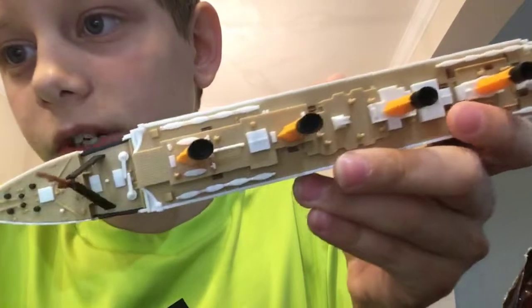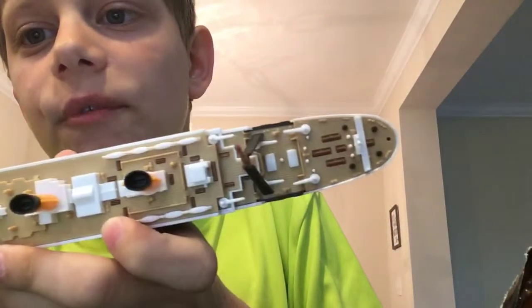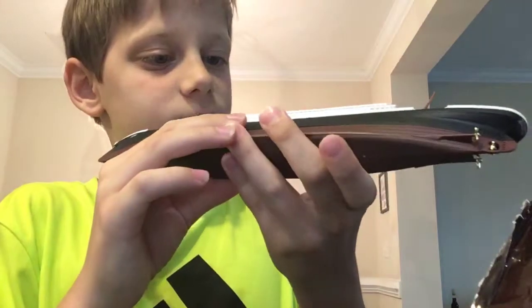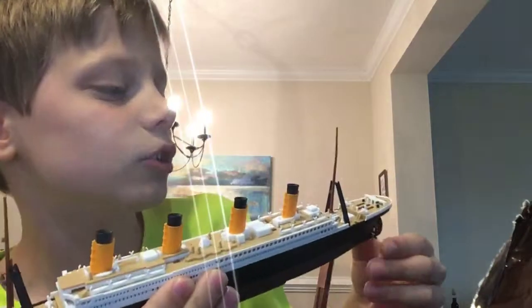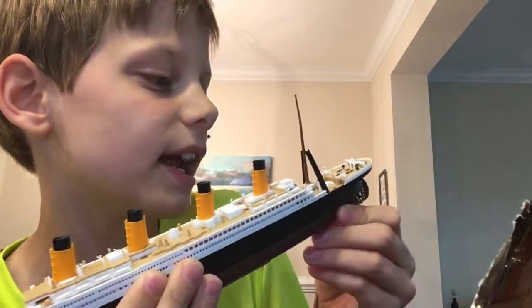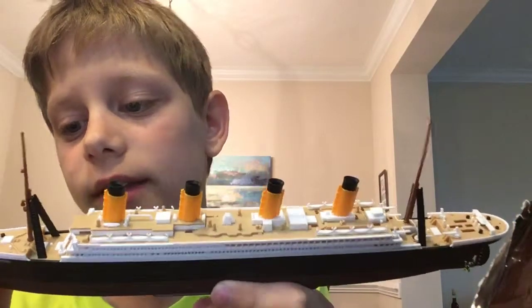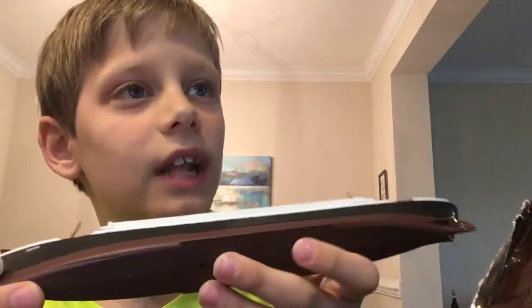So it's a pretty cool little Titanic model. I lost a flag that goes right there on the back and I lost that thing that goes right there. And it took me at least 30 minutes to build it. And it's kind of cool. I really like it. It's kind of a cool model.